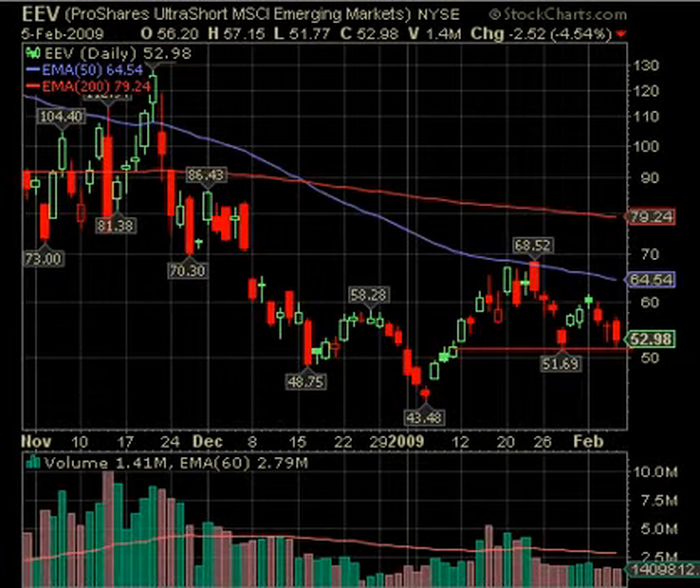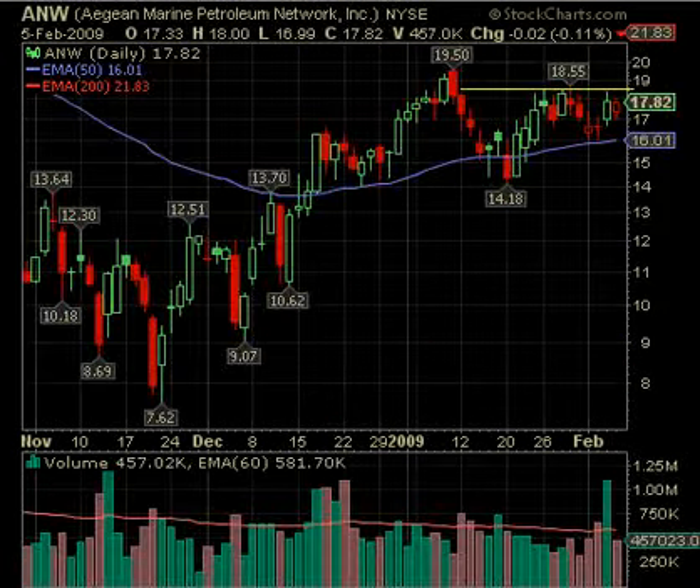EEV — we've been back and forth on this one. A failure up at the 50-day is never a good sign and is quite often shorted. It came down, then gapped down, moved back up, and has been moving back down again. If this goes underneath what should be support — if it gets under 51.69, particularly on increasing volume — EEV looks like at least a short-term short. Remember the market's unpredictable and with shorts you've got to be cautious; we do have reversals happening.